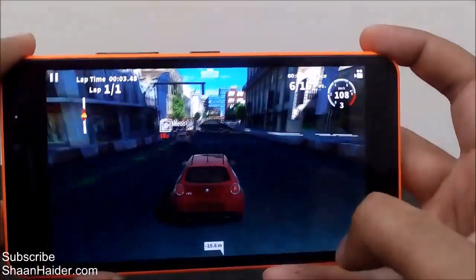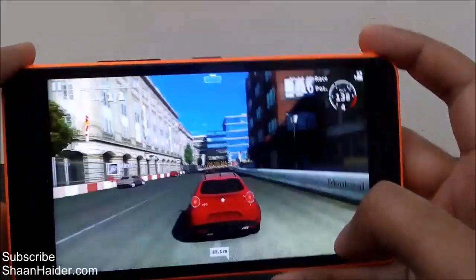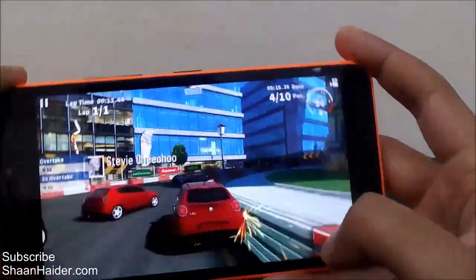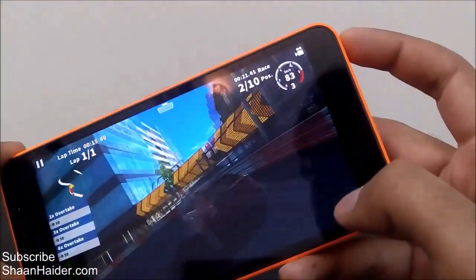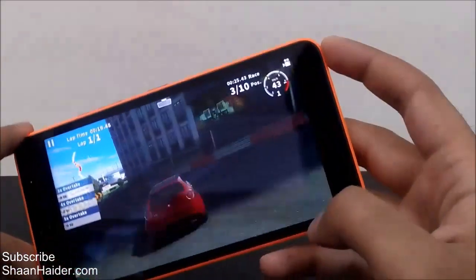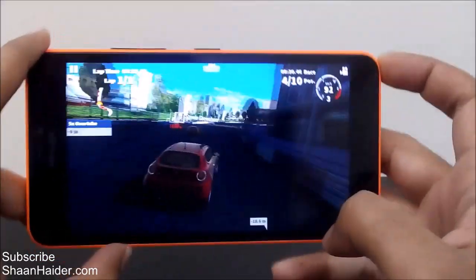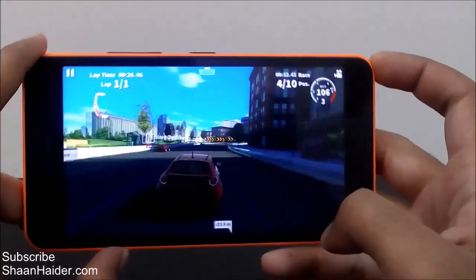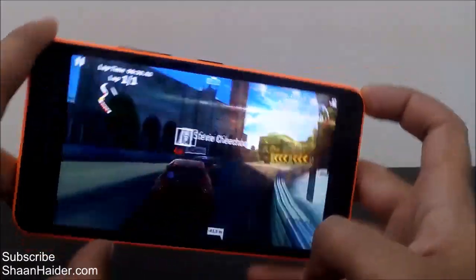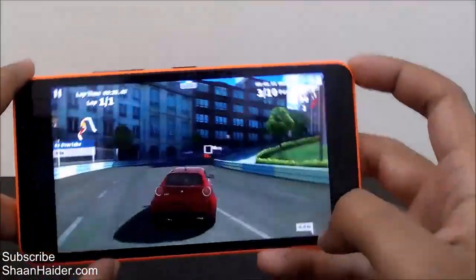This game has very good quality graphics, as you can see. It really delivers a real-life car experience. I'm not a good driver at all, but I'm just trying to give you an idea about the gaming experience of GT Racing 2 on the Lumia 640XL.